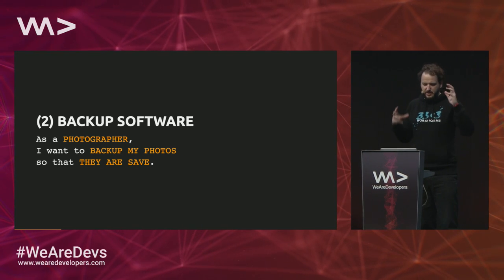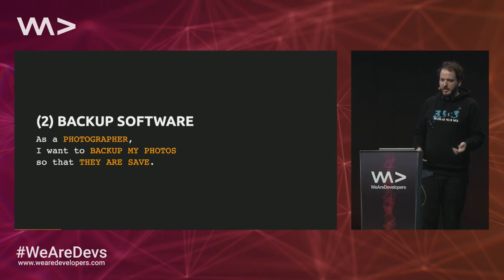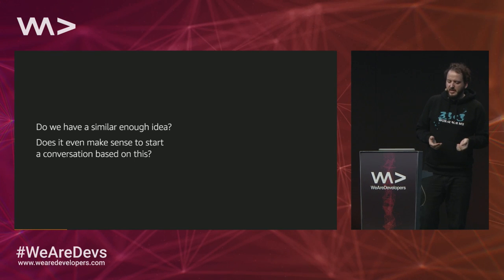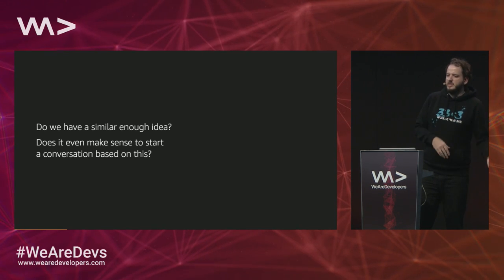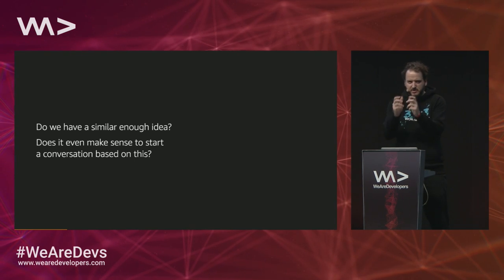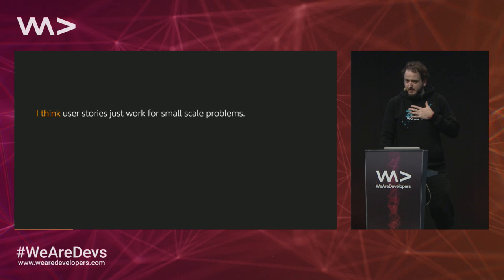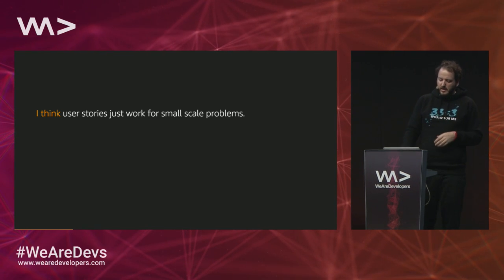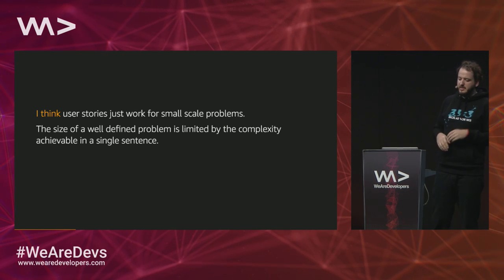But another example in a similar space: 'As a photographer, I want to back up my photos so that they are safe.' That's a poor user story for many reasons — it's also a larger idea that you want to discuss. But does it even make sense to discuss it if we don't have a similar enough idea already? Does it make sense to go to a meeting and waste hours of expensive time? That's my personal opinion: user stories don't work for something bigger than a nicely scoped problem. They work really well for that, but they're not the right tool for everything. The size of a well-defined problem is limited by the complexity achievable in a single sentence.